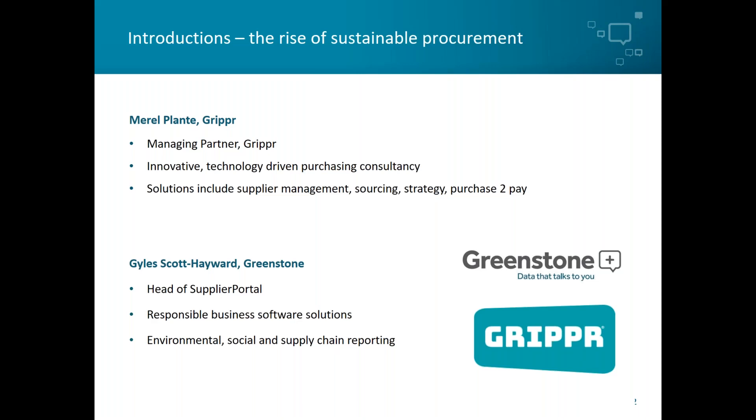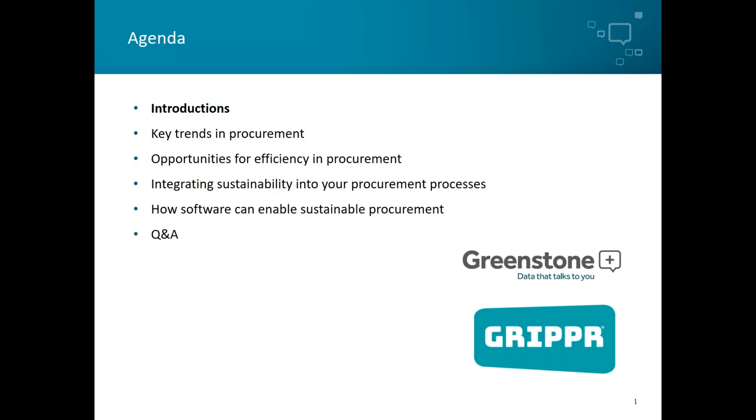And then there's me, Giles Scott Hayward, Head of Supplier Portal at Greenstone, which helps organizations with environmental, social, and supply chain reporting. You'll be hearing from me again later in the webinar as I take you through some of the ways we can embed sustainability into the procurement processes.